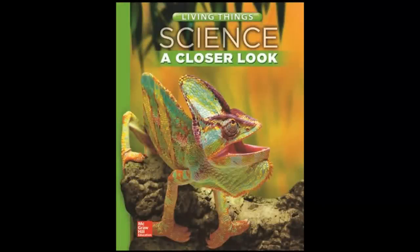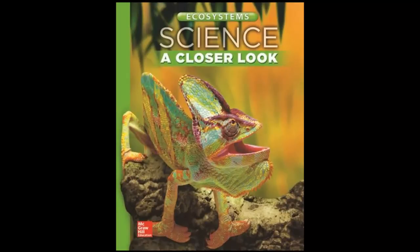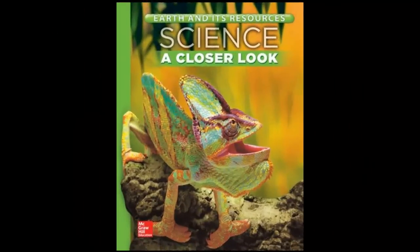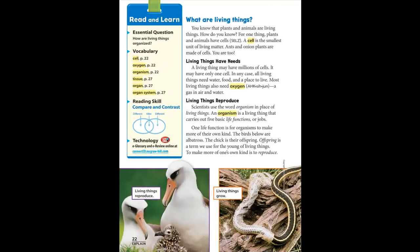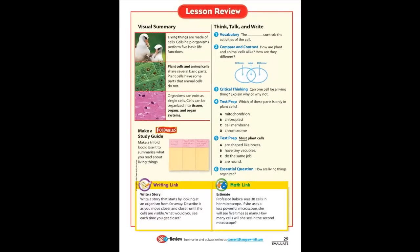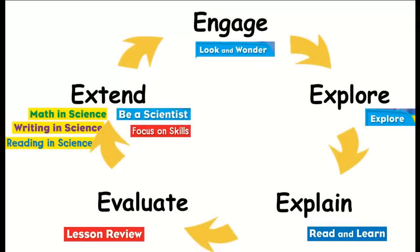Let me share a few key features with you to start you on your own review. First, there are several different topical modules at every grade, and each module includes unique features you may already be familiar with in the Science of Closer Look series. Each module includes a balanced approach to science instruction, blending hands-on inquiry investigations with highly engaging interactive science content. This helps children build long-term understanding of science concepts. Each lesson is built around the 5E inquiry model, where students move along a consistent instructional path that makes learning meaningful and predictable.